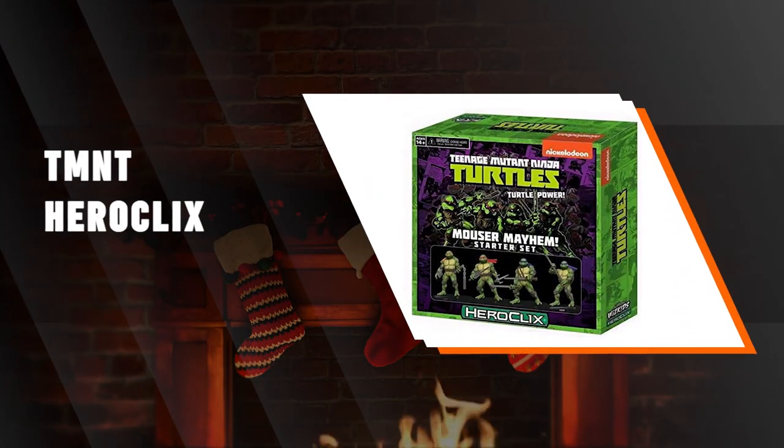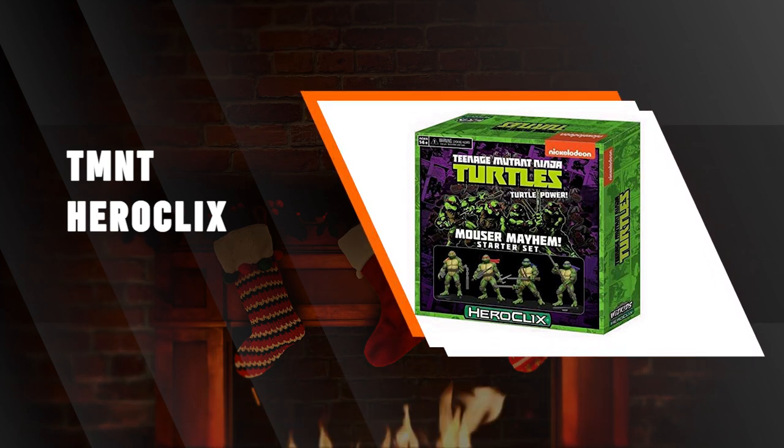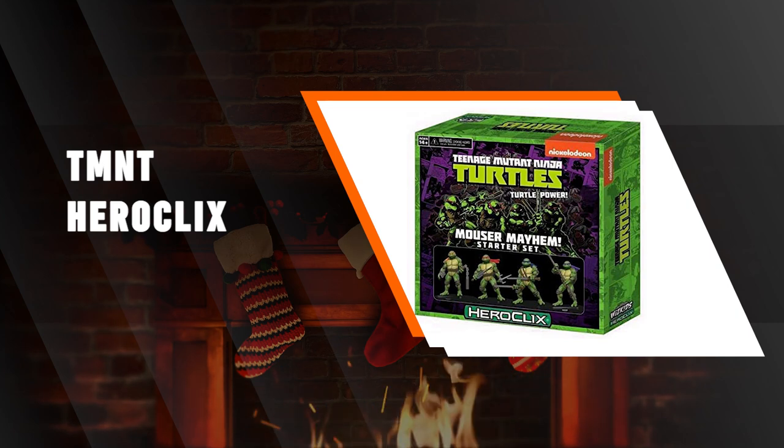The Teenage Mutant Ninja Turtles HeroClix Set. HeroClix has released its TMNT set to include in the HeroClix game universe. These cool game pieces come in handy within the game, plus they make for cool tabletop collectibles when not being used.